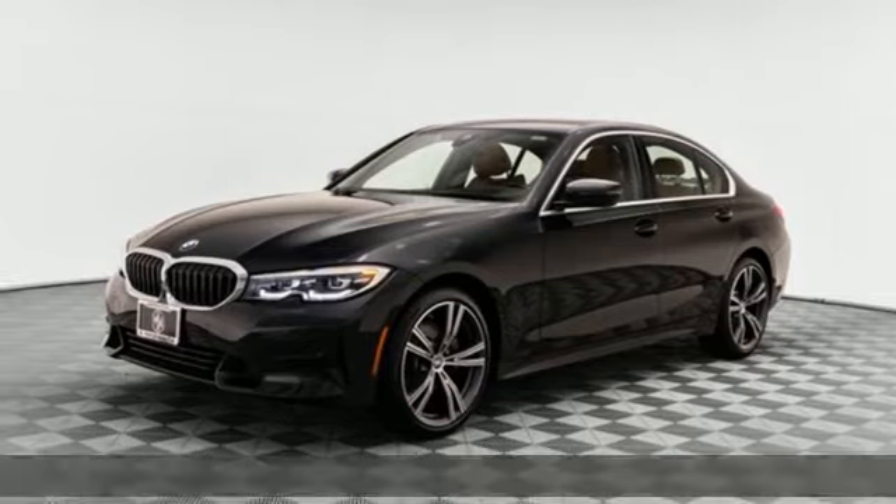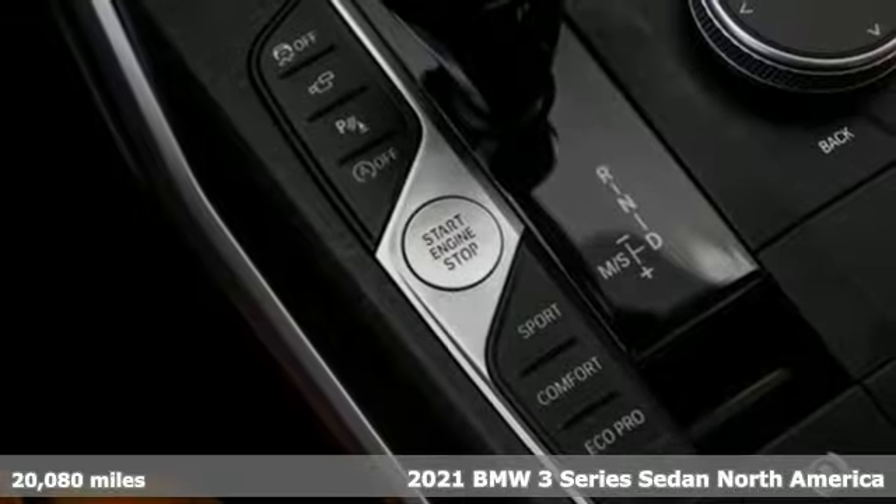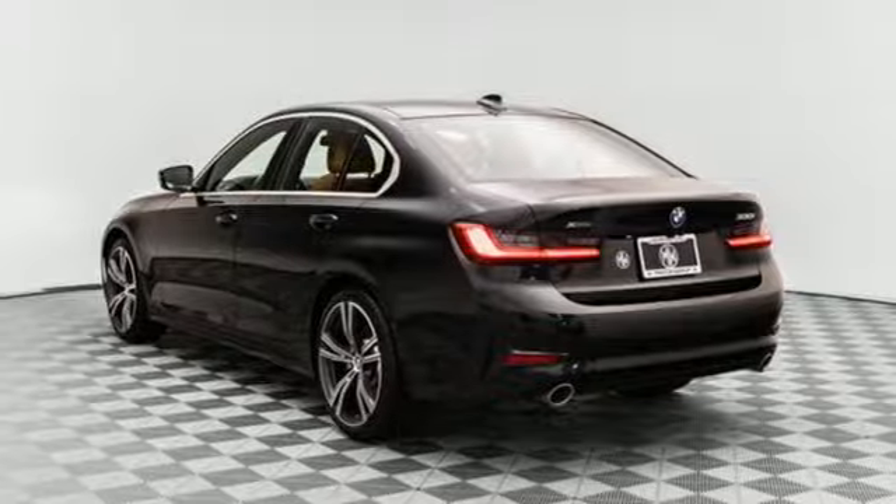It's a certified 2021 BMW 3 Series. Nothing short of remarkable. Every element evokes a distinct sense of luxury, intelligent engineering, and performance.